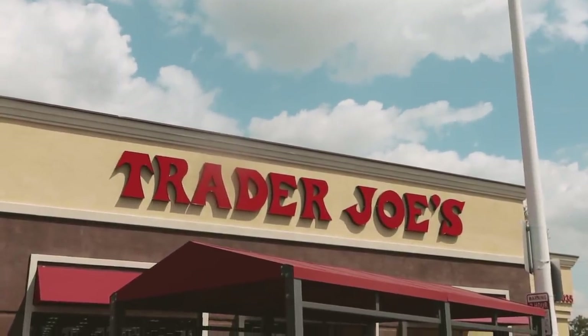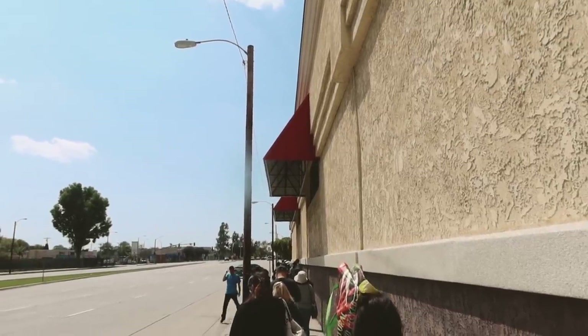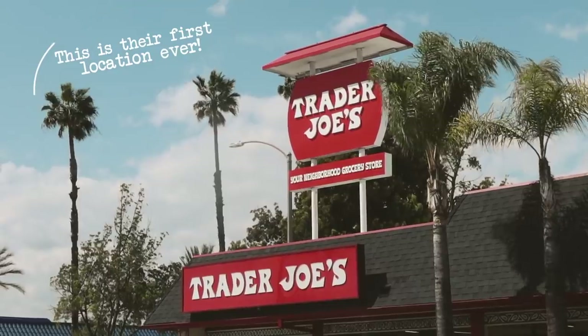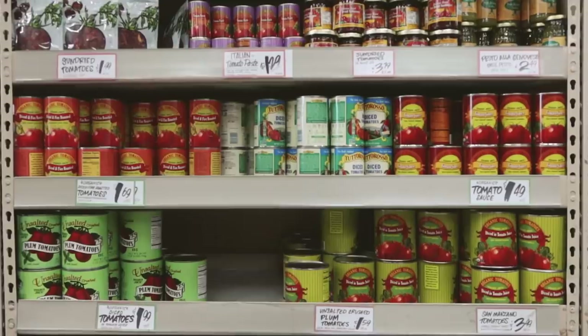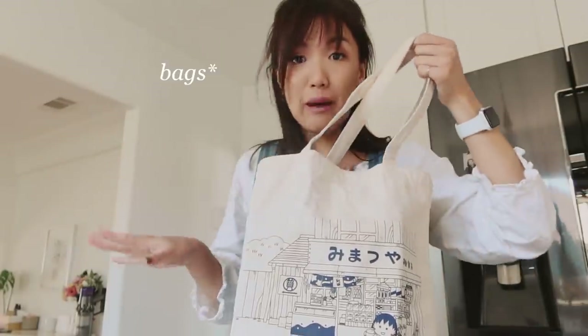Our first stop we went to a Trader Joe's near my house, but the line was insane — it was literally wrapped around the block. We waited about five minutes and decided to go to another location instead. This one was great, we only had to wait about five minutes outside, went inside, got everything we needed, and it was well stocked. It was a really easy, great grocery run.